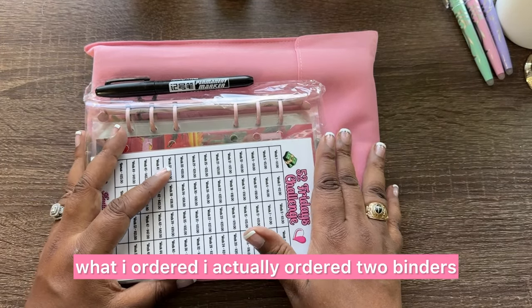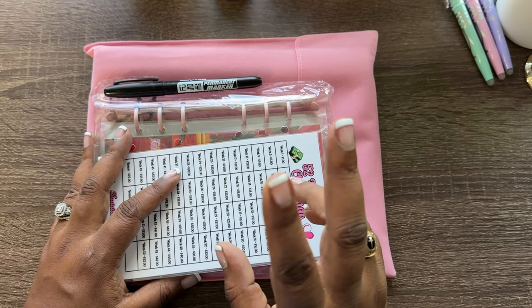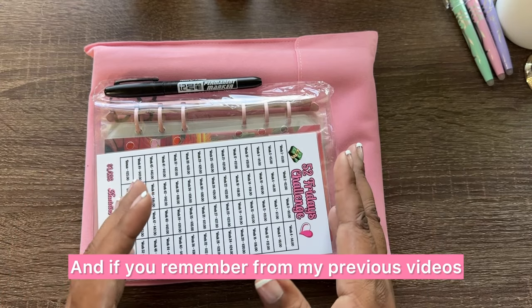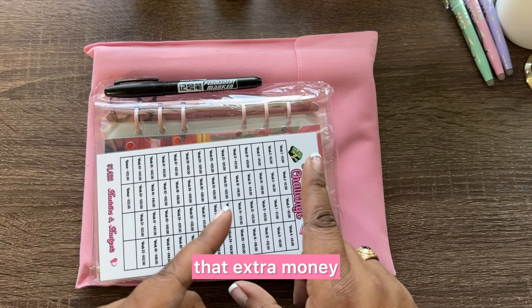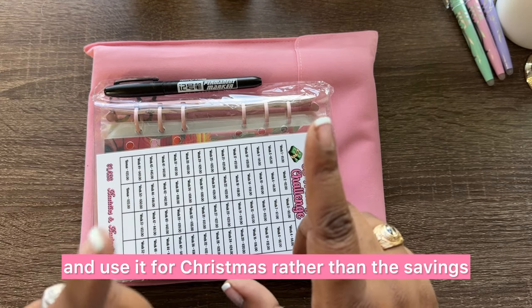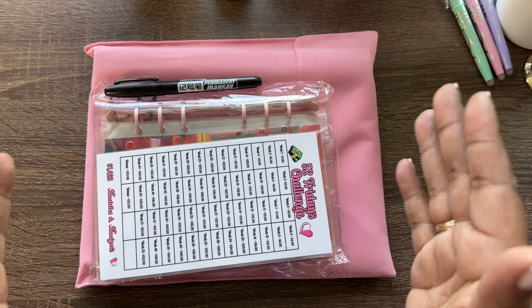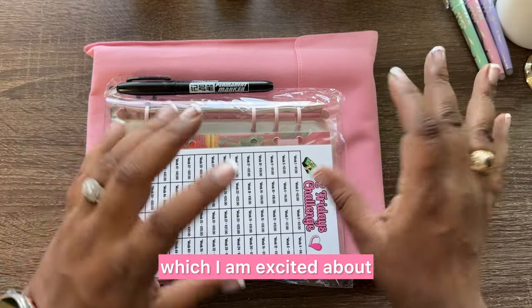Let me tell you what I ordered. I actually ordered two binders — I ordered the 52 Week Challenge and I ordered the 100 Envelope Challenge. If you remember from my previous videos, I have not started either challenge yet because I decided to take that extra money and use it for Christmas, and I was delaying the start of those two savings challenges until I got the binders.